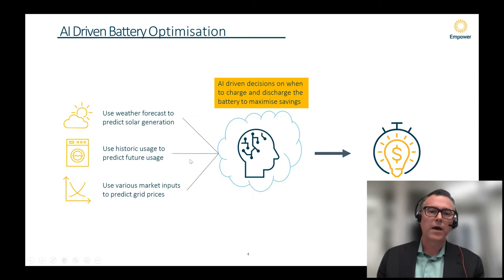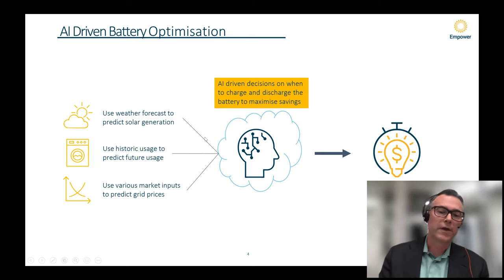On the AI: we're using weather, historic usage patterns, whether people are in their homes, and the state of the battery to drive optimization. That's how you unlock significantly more benefits from these batteries.